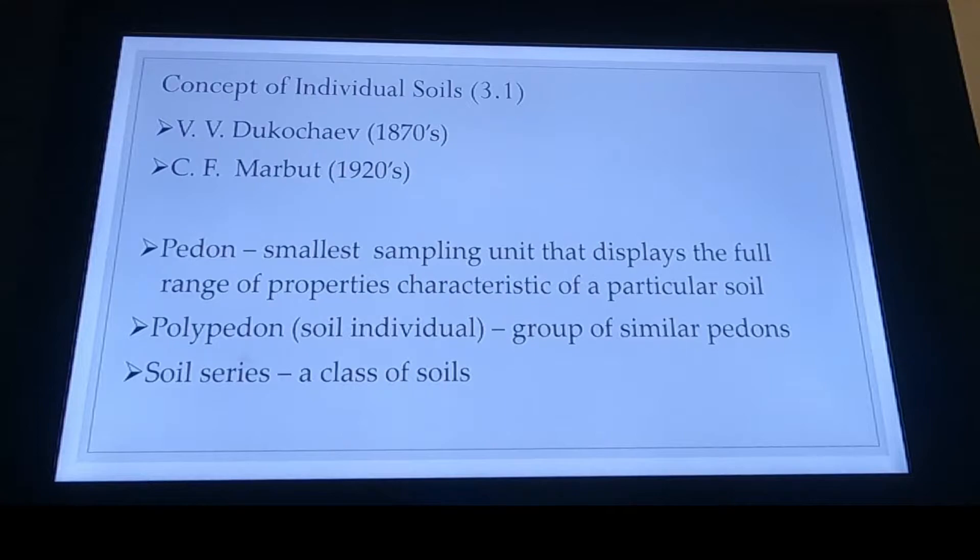So we have a pedon, which is going to be the smallest sampling unit where we can see all of the properties of that particular soil. A pedon is kind of similar to the soil sample that we took in the quad — that seems like a month ago. I still have those soil samples; it turns out Tennessee Tech is not doing soil sampling like I had boasted. I'm going to get those sent off today and I'm not 100% sure I'll have those back by Wednesday.